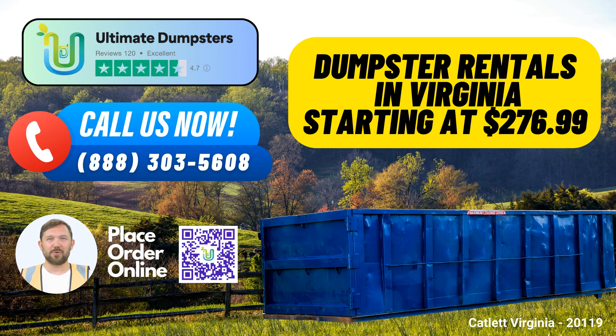Are you looking for same-day roll-off dumpster rental services in Catlett, Virginia? Look no further, because Ultimate Dumpsters has got you covered.